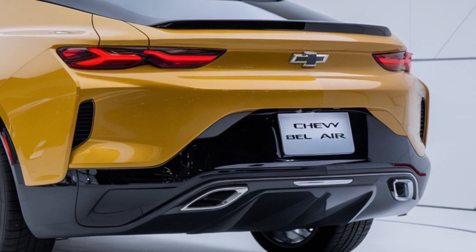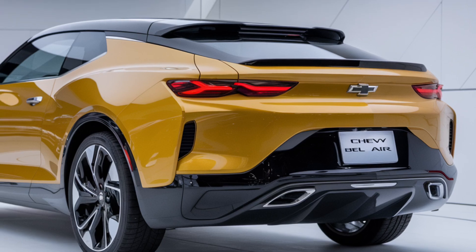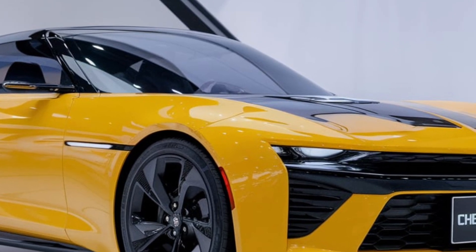So, who's the target audience for the 2025 Chevy Bel Air? It appeals to both classic car lovers and new drivers looking for a stylish ride that stands out. With its combination of nostalgia and innovation, it's designed to capture hearts across generations.